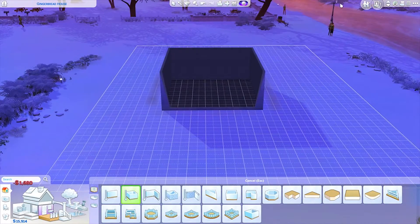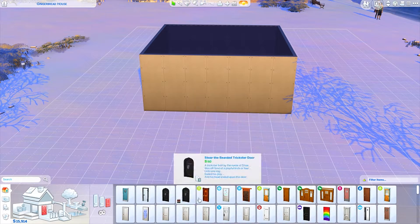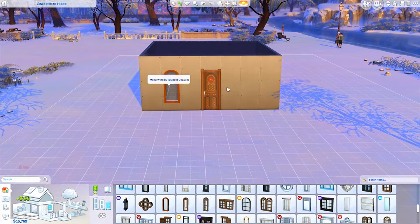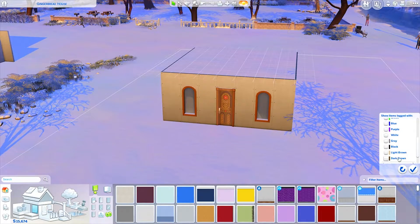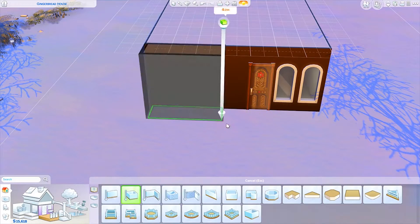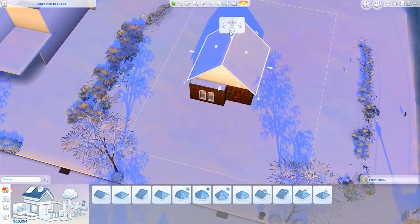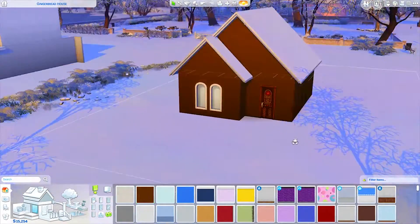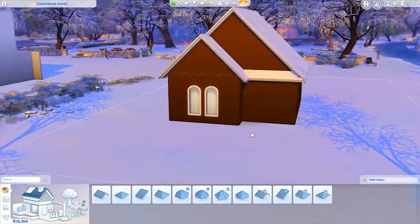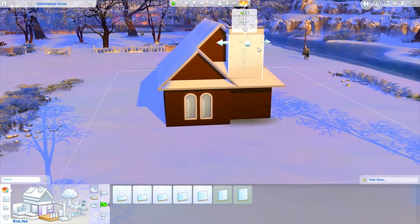Hey guys, it's Tanya and welcome back to the channel and welcome to a brand new speed build. Today we are doing a house that is inspired by gingerbread houses because it is December and I thought that would be a fun idea. A few weeks ago I was like, I want to make a gingerbread house for my birthday — so it's my birthday today, which is when this is being uploaded, and this is what I wanted to do.